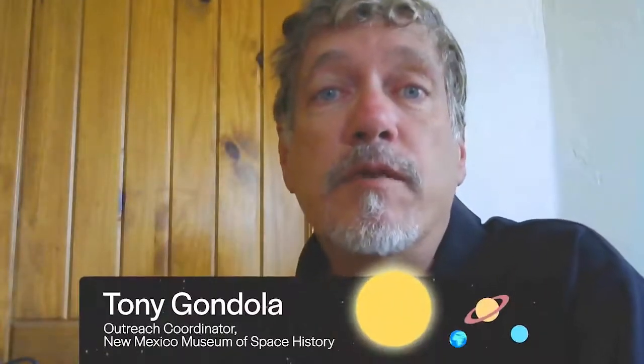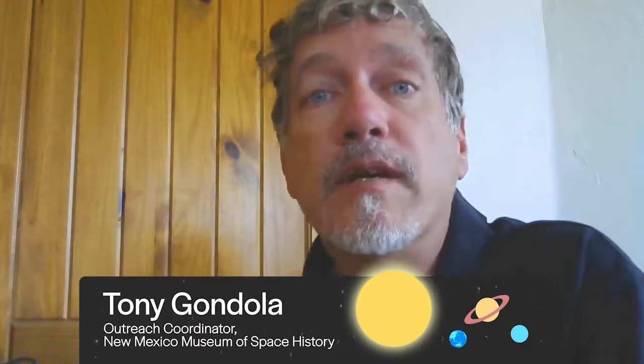Hi, this is Tony Gondola from the New Mexico Museum of Space History in Alamogordo. It's my pleasure to welcome you to the next production in our virtual Rocketeer Academy series. Enjoy!